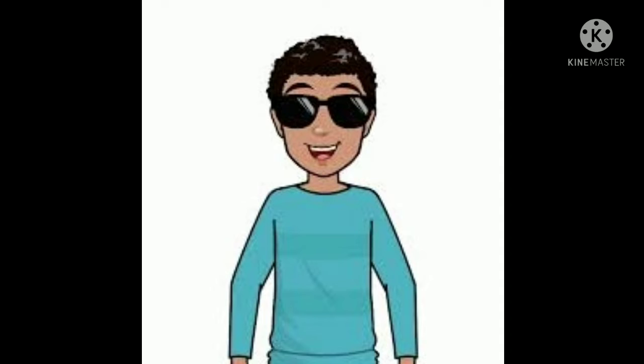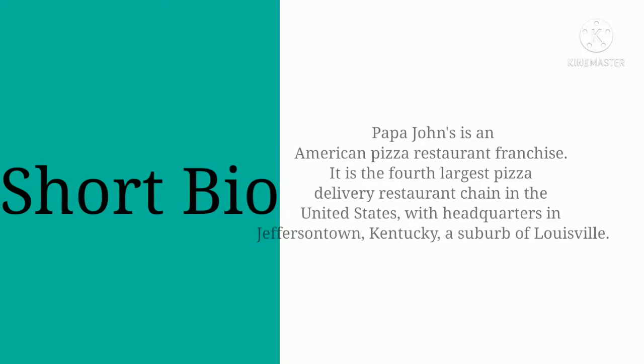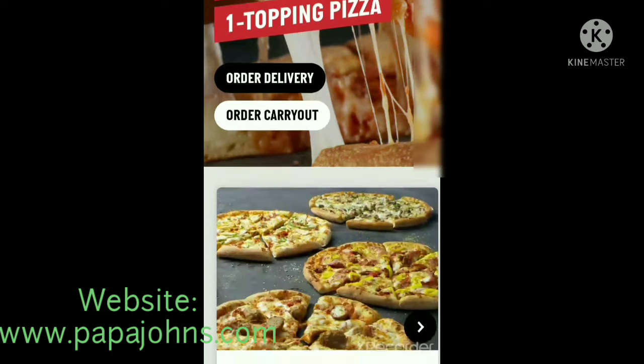Hey there guys, Ky here and welcome to the 127th episode of Logo History. For this episode we're going to be taking a look at Papa John's. Here's the short bio: Papa John's is an American pizza restaurant franchise. It is the fourth largest pizza delivery restaurant chain in the United States, with headquarters in Jeffersontown, Kentucky, a suburb of Louisville. Their website is www.papajohns.com.